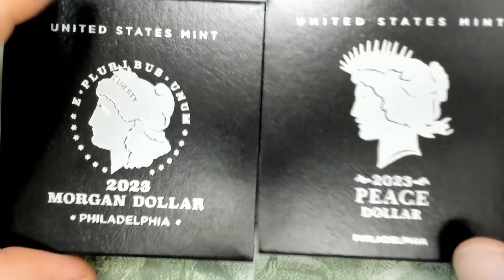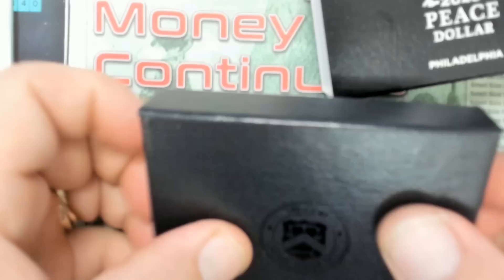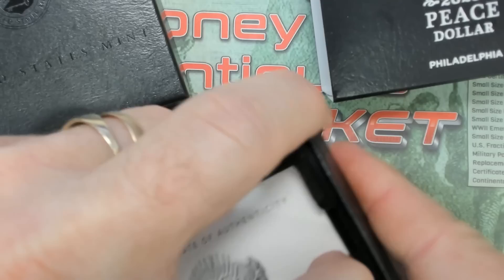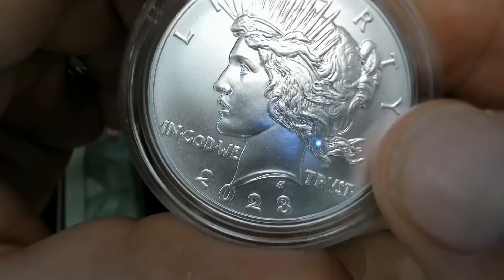Before we talk about this rare director's strike that's been discovered, let's take a look at these real quick. They're not really anything different, but the date from the 2021s it looks like. But this here is your 2023 Peace Dollar. Very nice looking coin.